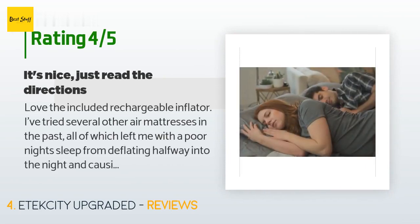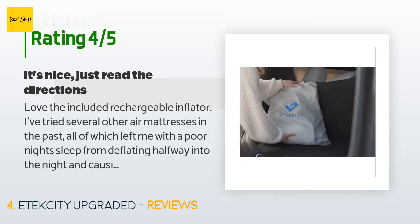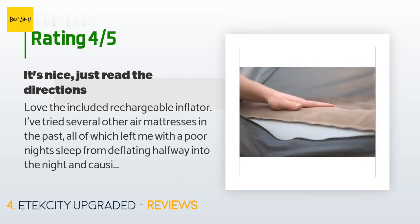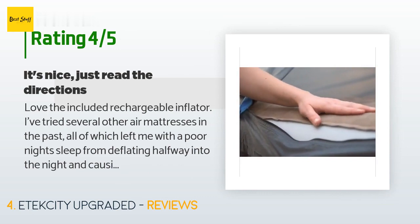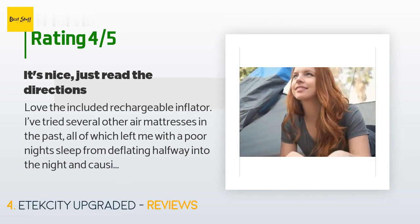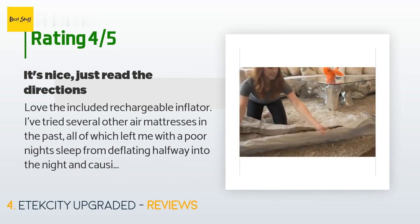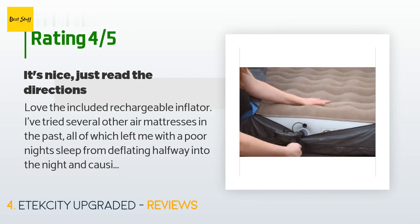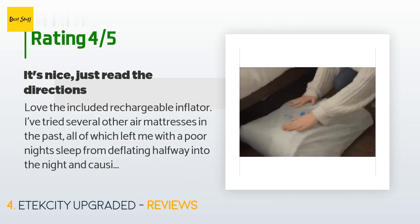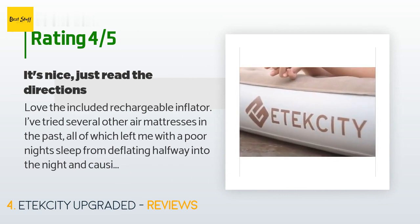A customer said: 'Love the included rechargeable inflator. I've tried several other air mattresses in the past, all of which left me with a poor night's sleep from deflating halfway into the night and causing the issue of not wanting to wake up the entire house with the inflator. This one doesn't do that. It does get a little floppy after the first time you use it, but after reading the directions it's supposed to do that as the plastic stretches out a bit. I simply put a little more air in it after the first night.'